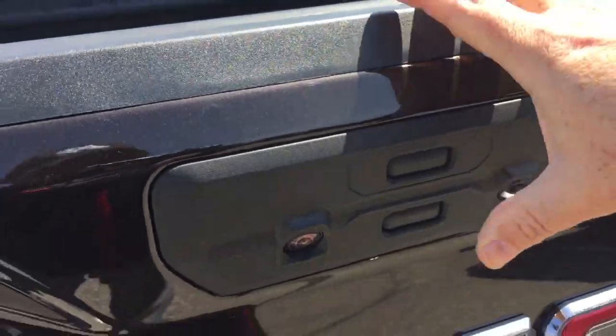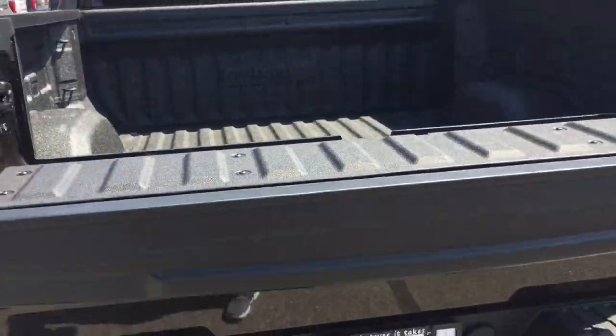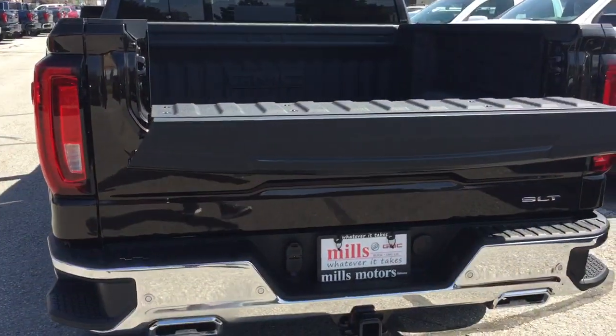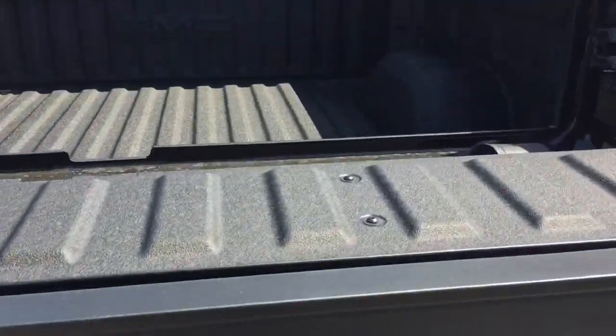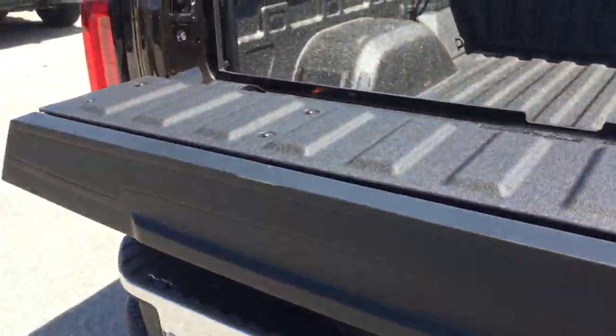By pressing this button here, it's going to fold down the top portion. What you've got now is a little workspace — set your drinks there maybe if you're at a tailgate party. Then put that back in position again.